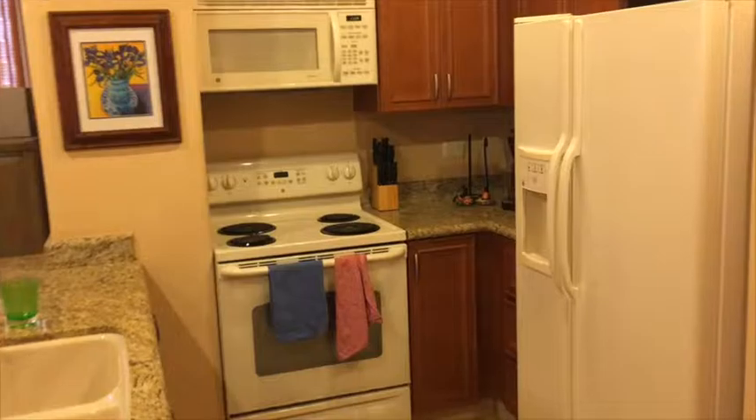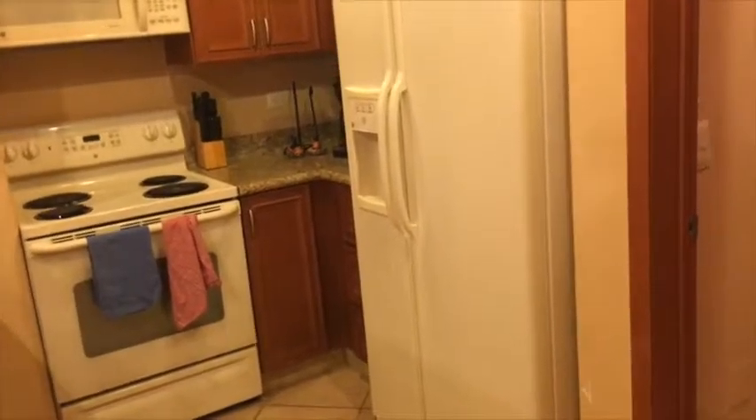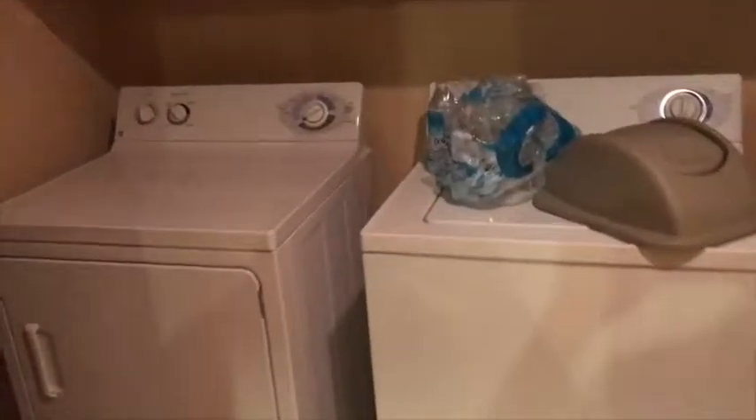We have our kitchen with the modern appliances — electric stove, microwave, GE refrigerator side by side. We also have a washer, dryer, and a lockout closet for the owners.